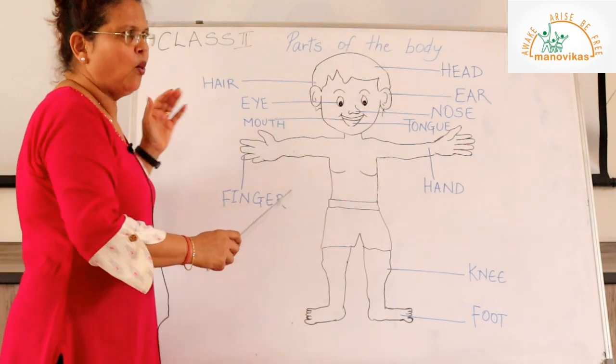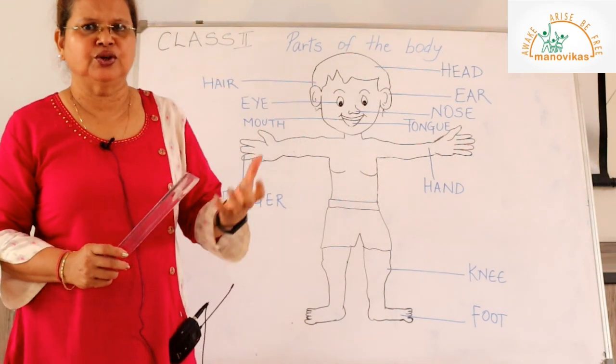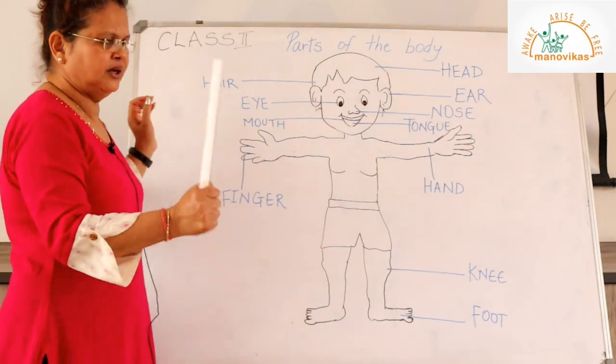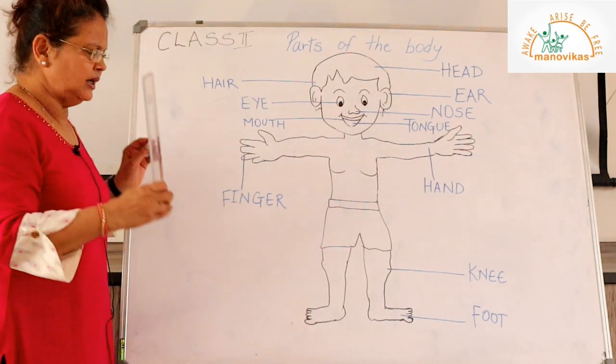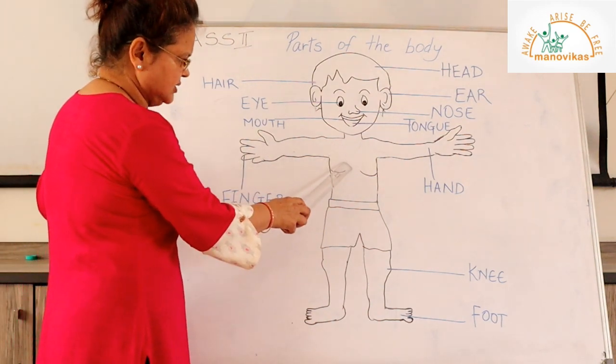Each one of us has two hands, and each hand has five fingers. The hands help us to lift things, to push and to hold things. The fingers help us to grasp things, to write, to read, to hold the book, and to eat. Hands help us to do a lot of work.